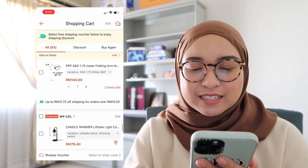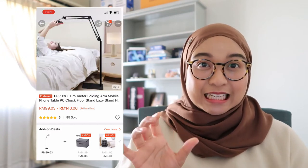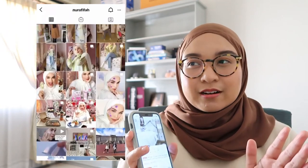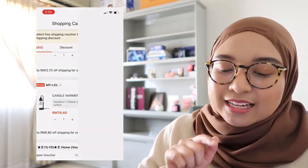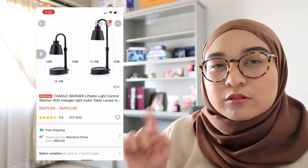I'm really close to purchasing this one — it's a folding arm mobile phone and tablet lazy stand, and it costs around 140 ringgit. I found it from Afifa, who is like my Shopee queen. She uses it for watching movies in bed so she doesn't have to hold her phone — you just lay down and it holds the device for you. Next is a candle warmer I found from my sister-in-law, where you don't need to actually burn the candle.